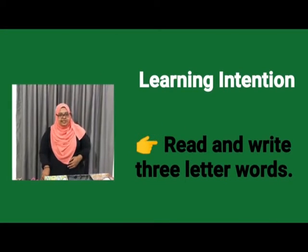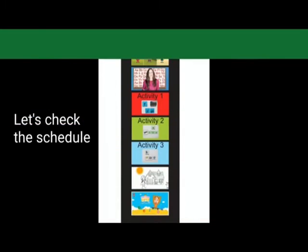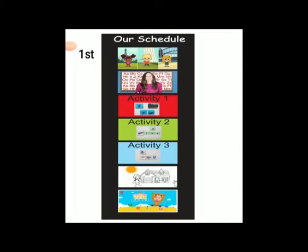Children, are you all ready? Today I am going to teach you to read three letter words. Also, we are going to practice writing the words as well. First, we will sing a song and dance. Second, we will sing the ABC song. Third, we will do activity one. Fourth, we will do activity two. Fifth, we will do activity three. Sixth, we will again sing a song. Last, we will do a quiz.